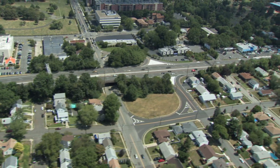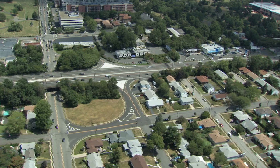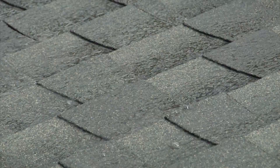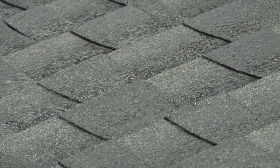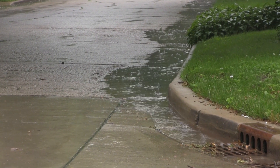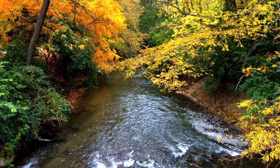Our communities are a series of rooftops, parking lots, roads, sidewalks, and other surfaces that can't absorb water. When it rains, water rushes off these impervious surfaces and into our homes or down storm drains that carry the water directly to local rivers and streams.